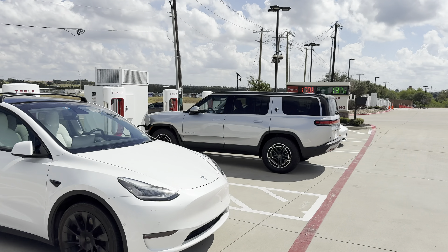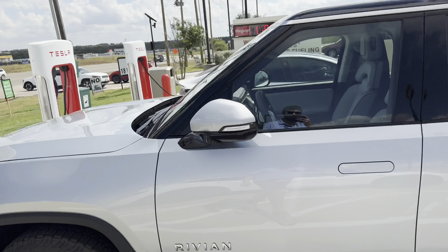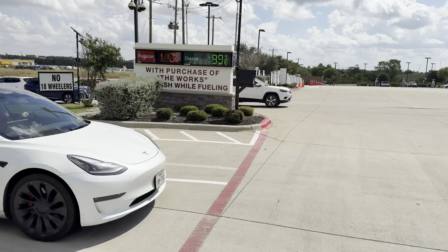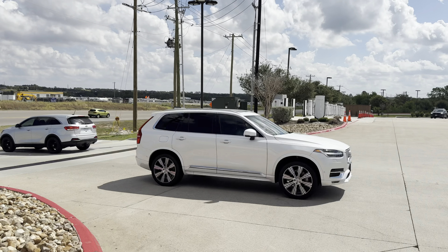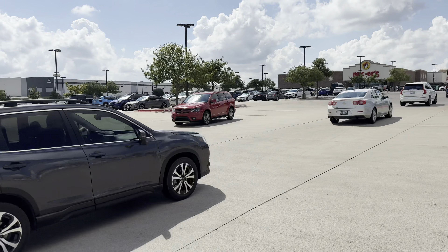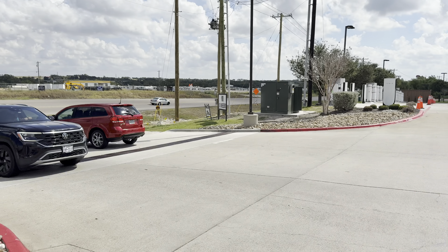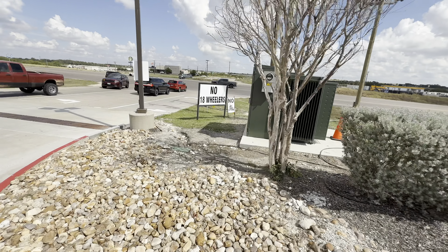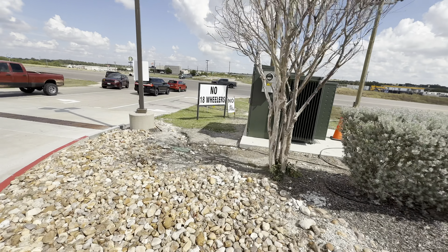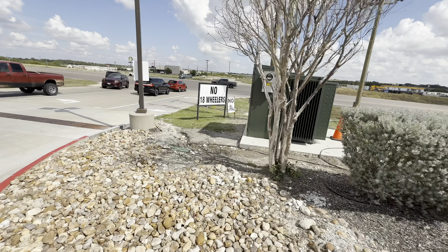Superchargers as far as the eye can see. We're heading down to the Version 4 area. I can actually see two vehicles using the Mercedes stalls now. There's the Rivian charging — and they're actually using an A-to-Z adapter instead of using the Magic Dock, which is interesting. I've heard some reports of the integrated Magic Dock adapters being thermally limited versus owner-provided adapters.